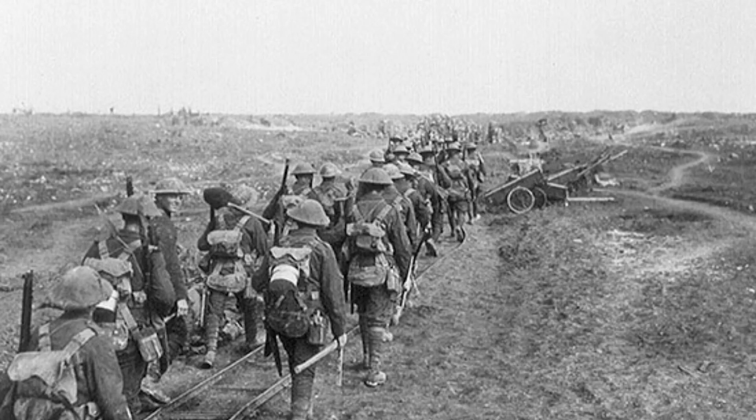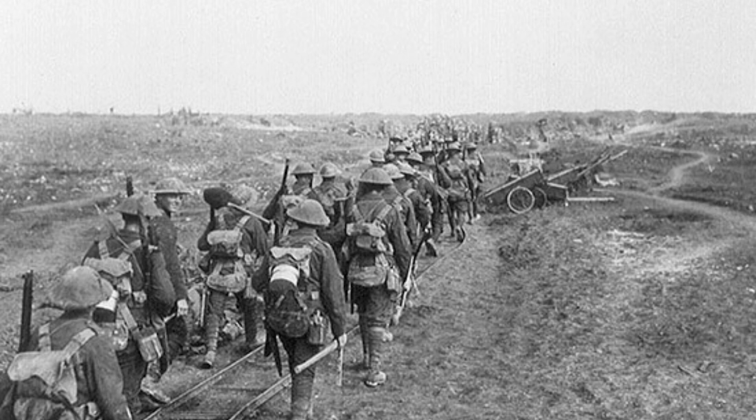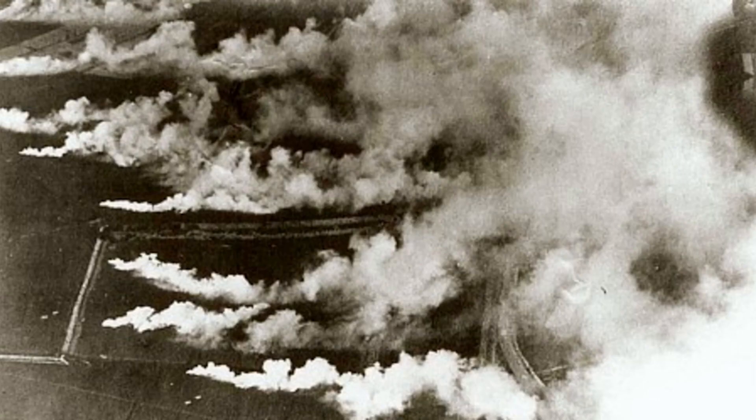Did you hear something? It was the 22nd of April, 1915, at the Battle of Ypres, when German forces decided to unleash their new lethal weapon on the Allies: chlorine gas.